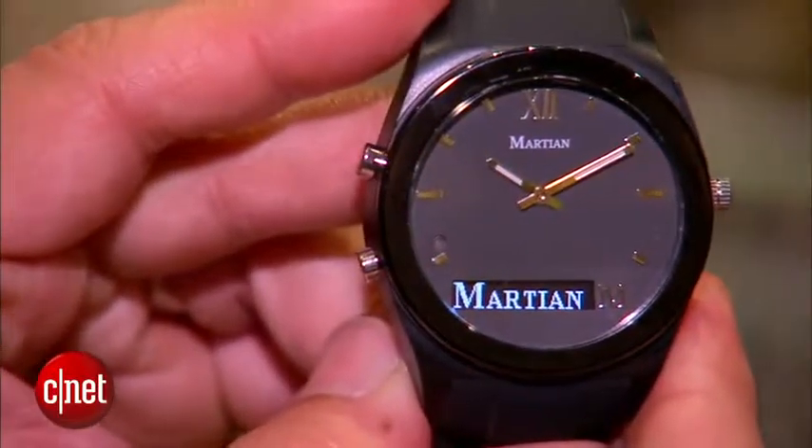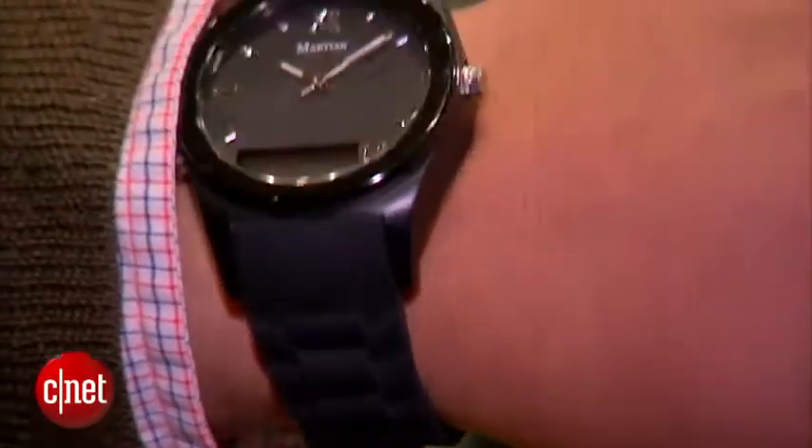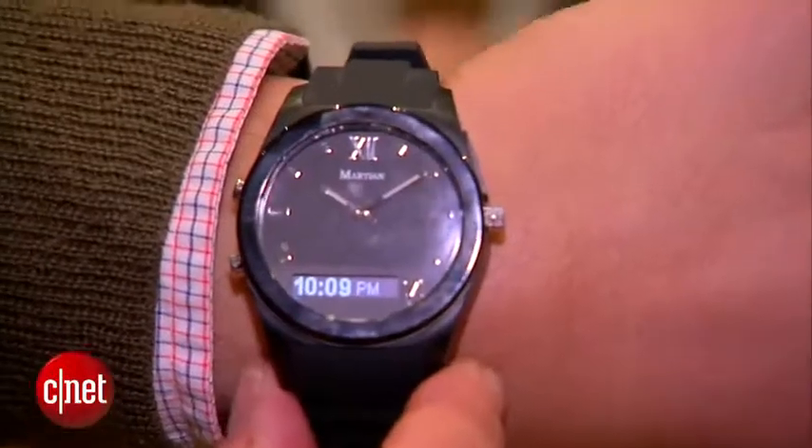They've announced a new product called the Martian Notifier which, if you look at it, it just looks like a normal watch. It has an analog face, very elegant, very premium look to it.